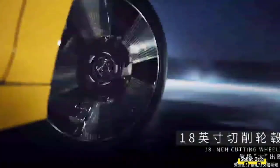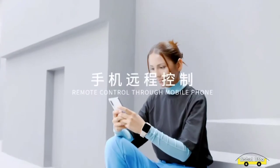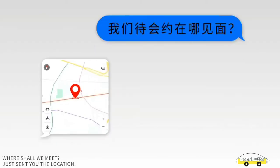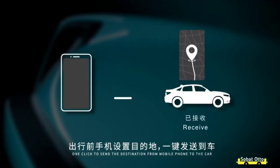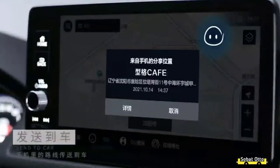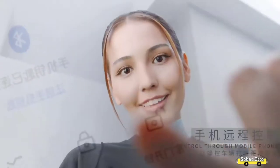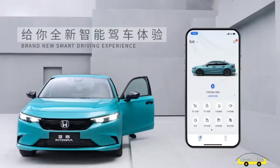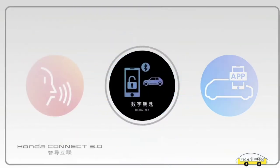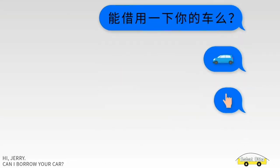Dari segi keselamatan, GAC Honda tetap menyematkan Honda Sensing sebagai standarnya. Lengkap mulai dari Lane Departure Notification System atau LDNS, lalu ada juga Adaptive Cruise Control atau ACC dengan Low Speed Follow, Lane Keep Assist System atau LKAS, Collision Mitigation Braking System, kemudian Road Departure Mitigation System with Lane Departure Warning, Auto High Beam, dan yang terakhir yaitu Driver Attention Monitor.